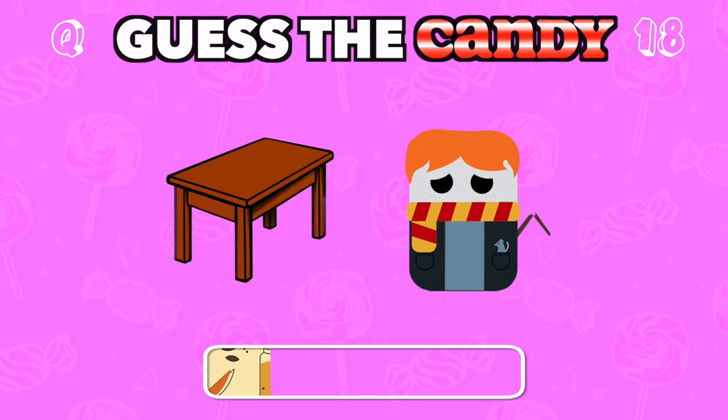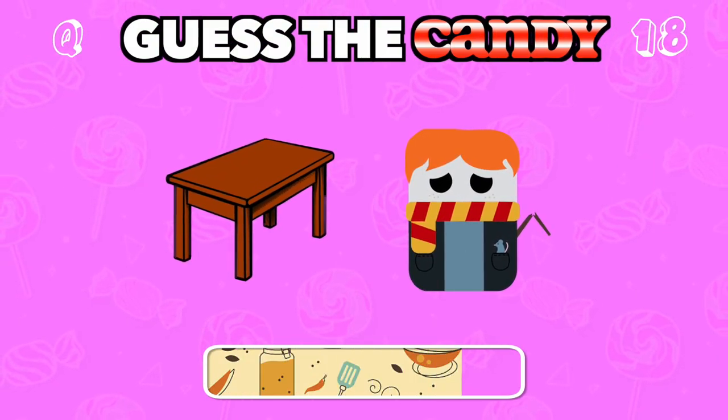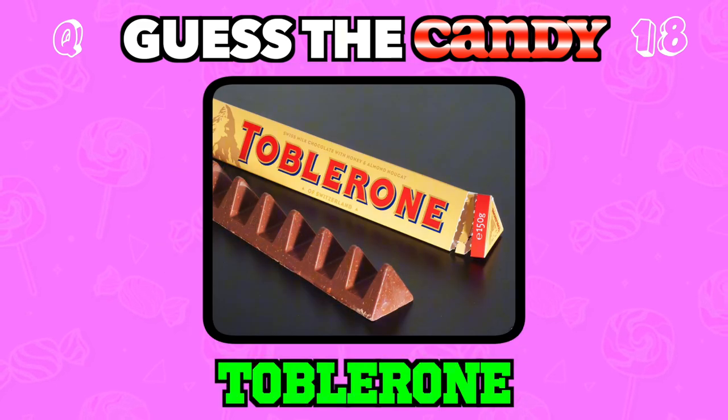This triangular treat is a favorite from Switzerland. Answer: Toblerone.